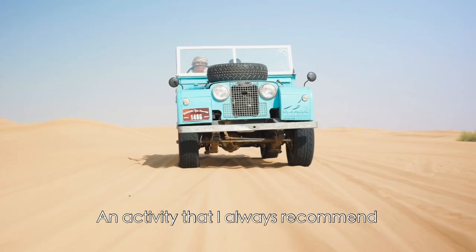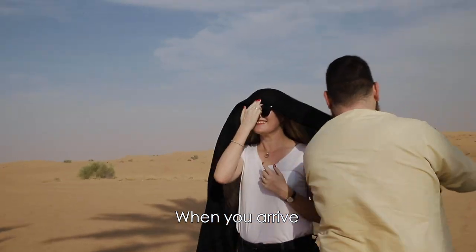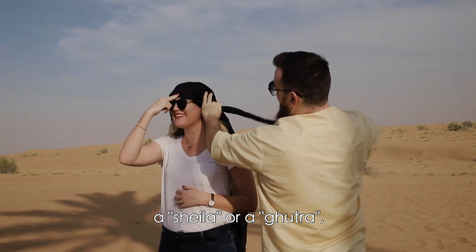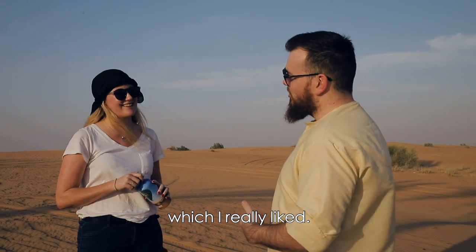An activity that I always recommend people should do when they visit Dubai during summer is the Platinum Heritage Desert Safaris. When you arrive, they give you a traditional headpiece, shelo or gutra, which is good for protection from the sun and the sand. They also give you a refillable water bottle, which I really like.